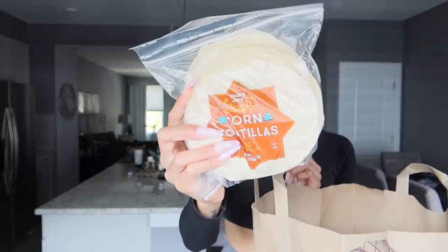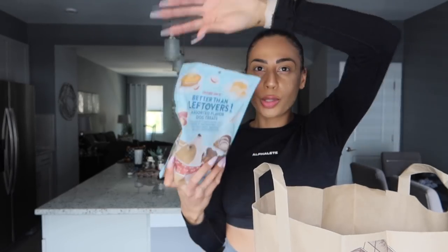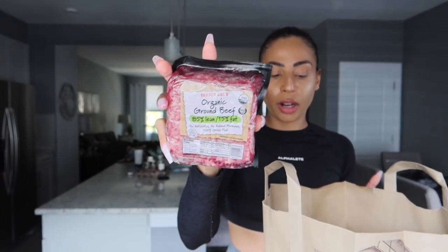I got some corn tortillas — these are different from the ones I'm used to buying in LA, but I think it's just the location variety. I also got some snacks for the children — they love these soft ones. And the last thing is some organic ground beef. I was going to make tacos, but I can also throw this in a rice bowl with the pinto beans.